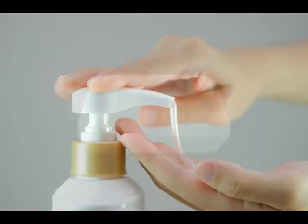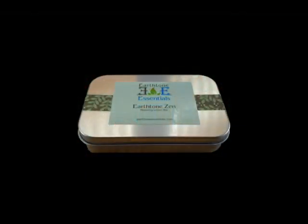Lotion can be messy and hard to transport. Our lotion bars come in an attractive tin and fit neatly in your pocket. Earth Tones tin softens your skin and soothes muscles with cypress and winter cream.